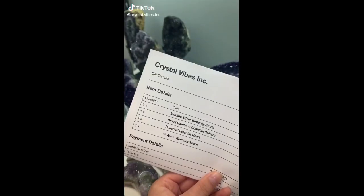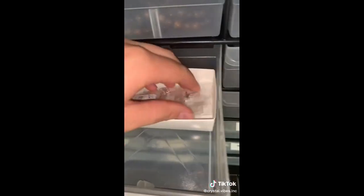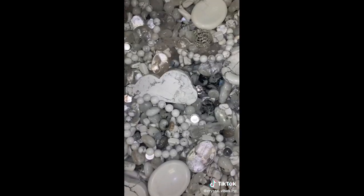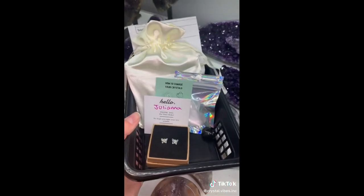Juliana, I love your order. Let's pack it. Starting with a rainbow obsidian sphere, a pair of sterling silver butterfly studs — these are so cute — a polished selenite heart, and my favorite, an air scoop. Juliana, thank you so much for your order.